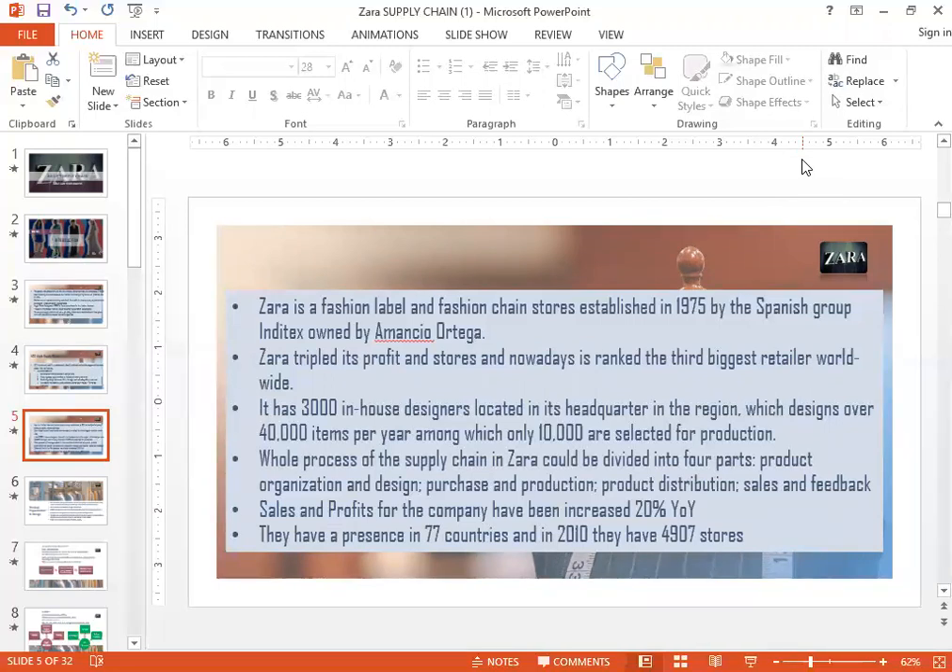Because of its success, Zara's has really made itself a brand known globally. Zara's has 3,000 in-house designers, all based in Spain where their head office is. They design about 40,000 different items a year — that's a big number of new designs — and of those 40,000, 10,000 are actually selected for production.